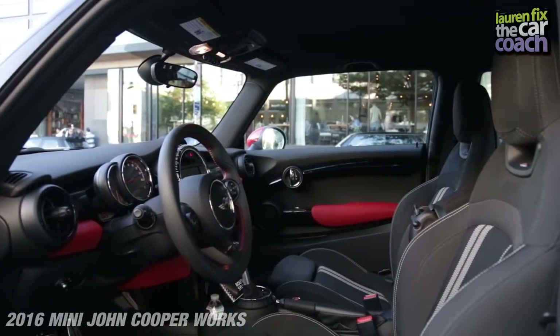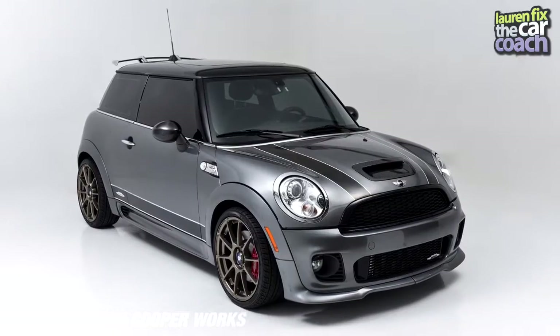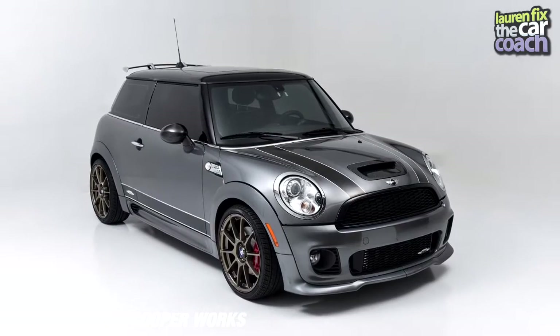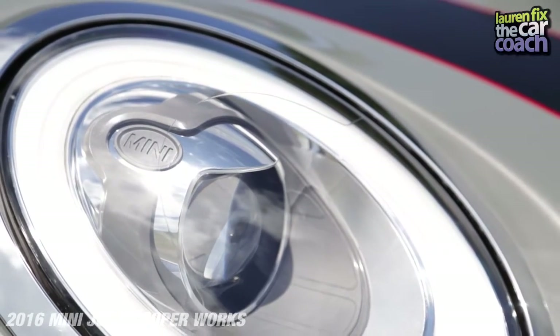Here we are on the inside of the 2016 Mini John Cooper Works Hardtop and it's been too long — almost a year since I've had my car. Her name was Helen, a 2009 Mini John Cooper Works Hardtop. I learned how to drive on a 2002 Mini Cooper S, also a manual vehicle. I've now driven all three generations.